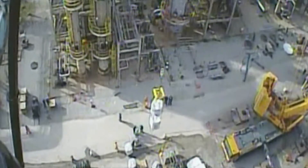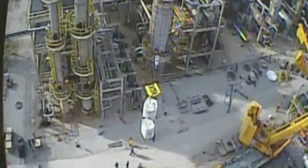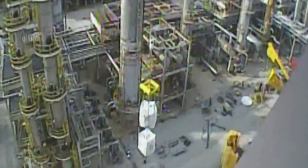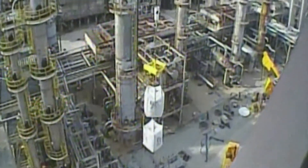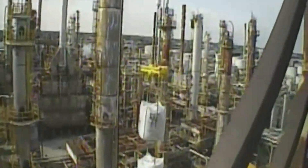The traditional method of loading catalyst and grading materials involves hoisting containers with a crane to the top of a vessel. One method, as shown here, is a dual bag lifter containing catalyst bound for the top of a refinery vessel.